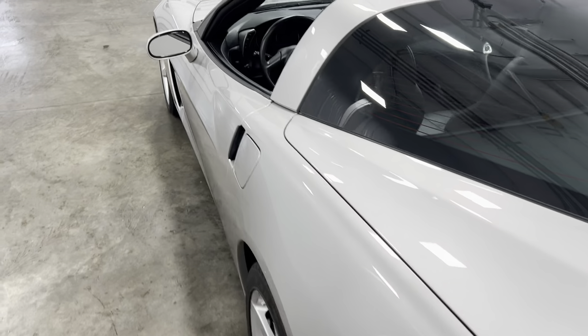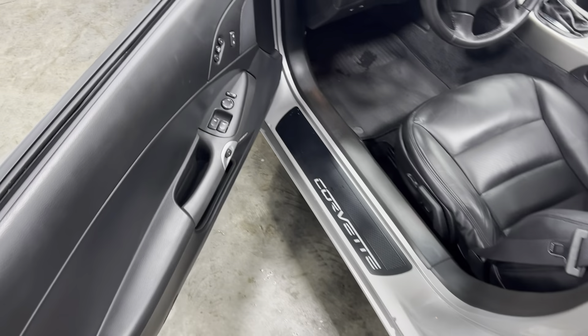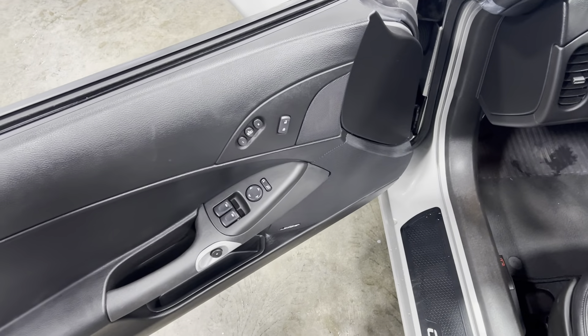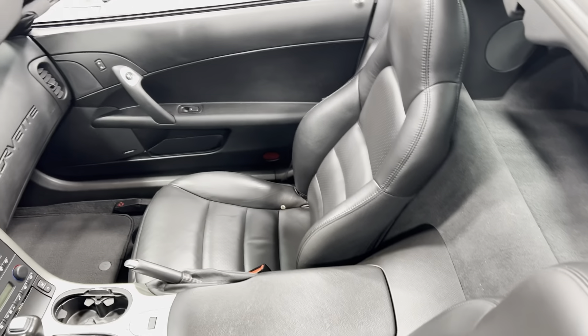Going to close that as we make our way around to the front. Power windows, power locks, power mirrors, power seats, power memory seating. No rips, tears, stains or odors. Seats look like they've hardly been sat in.